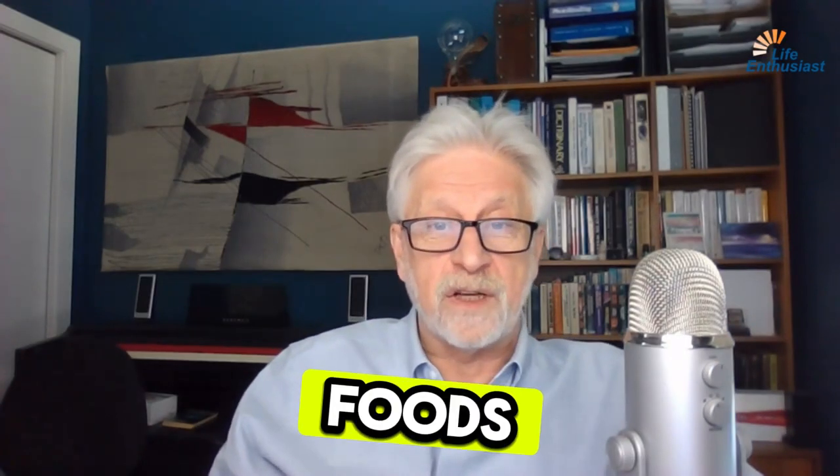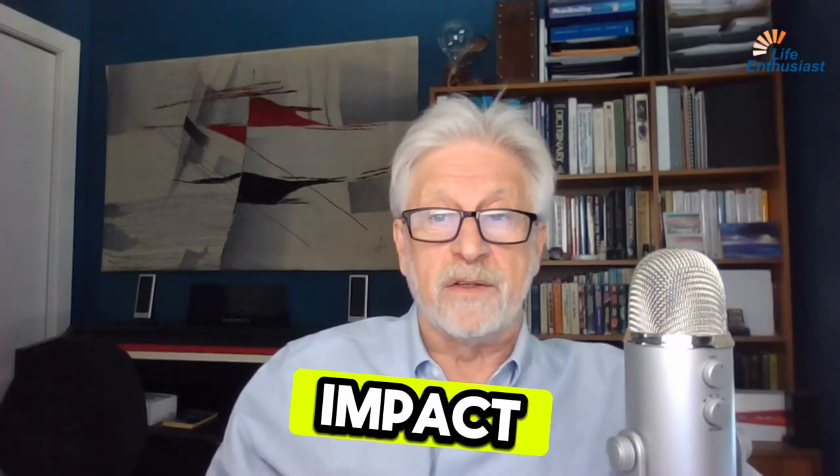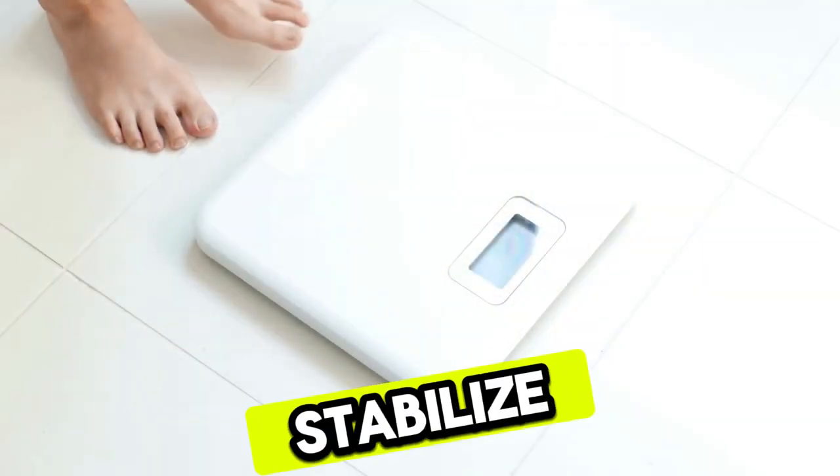Low glycemic index foods are those that have minimal impact on your blood sugar levels. Incorporating these foods into your diet can help manage weight and stabilize blood sugar.